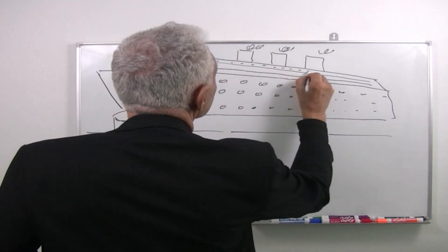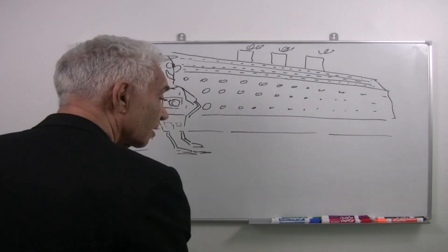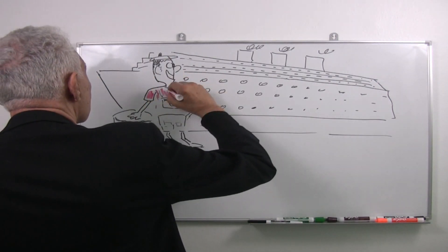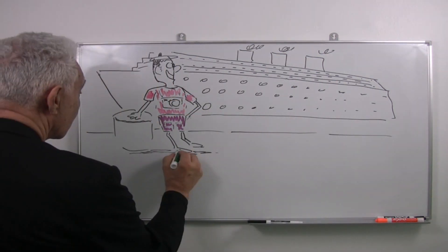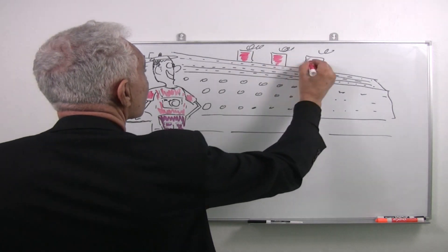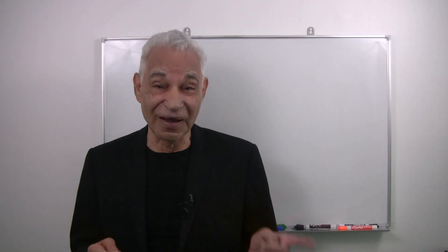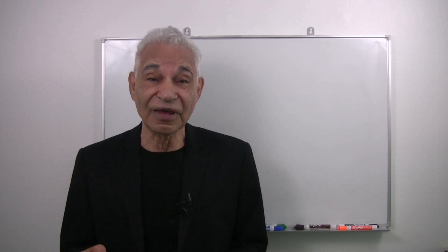More than 20,000 pieces of luggage must be moved, 2,759 staterooms cleaned, trash unloaded, and food supplies replenished. This carefully orchestrated process leaves no room for delays, errors, or waste. Every step must be efficient — or to say this another way, the turnaround process must be lean.